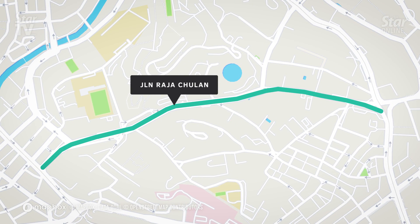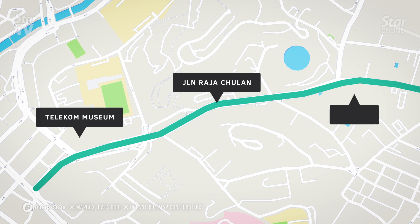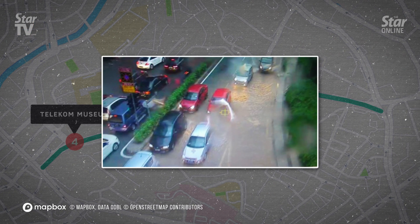Jalan Raja Chulan, Kuala Lumpur. The stretch of Jalan Raja Chulan from Museum Telekom to the intersection near Ampang has been hit by flash floods 11 times from 2014 to 2018. Drainage in the area has failed to channel out all of the excess water when heavy rainfall hits for about 2 to 4 hours. Continued development has also impeded the flow of water in the area, contributing to floods.